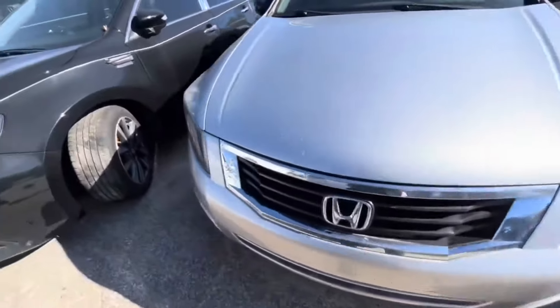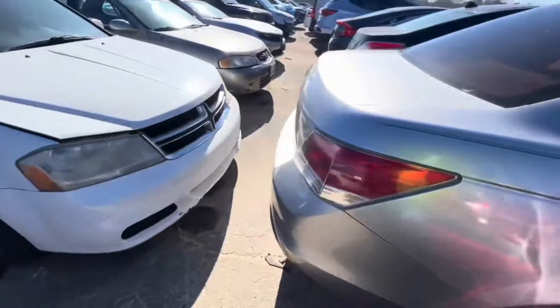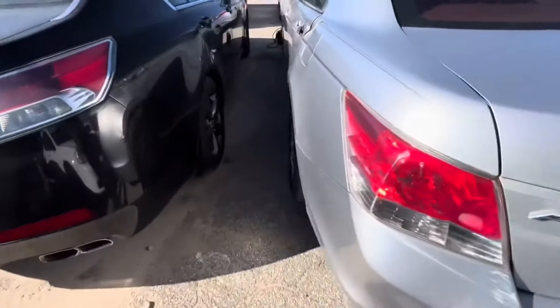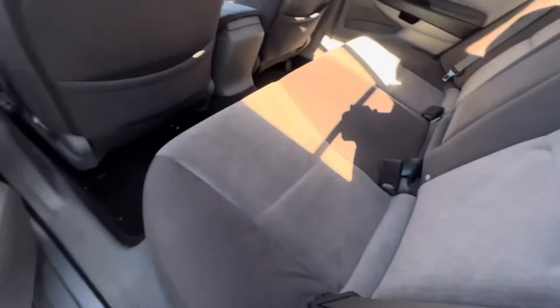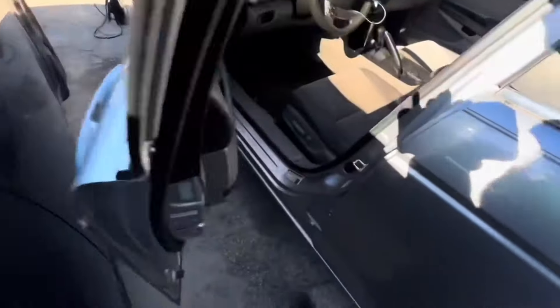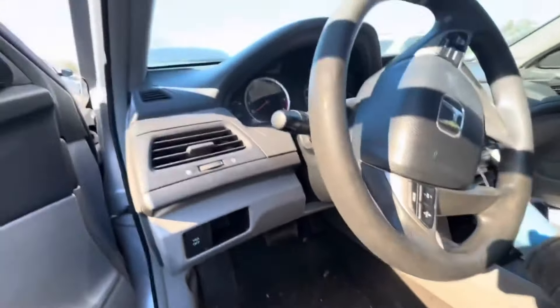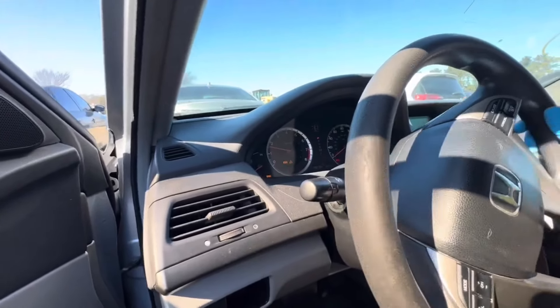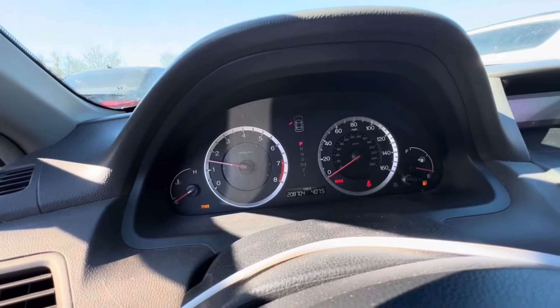Right behind it we got our Honda Accord. Y'all know we missed out on the Honda Accord right before I went out of town — it was so sad. This looks similar to the one I missed out on, but it's got a dent here. This one has 208,000 miles on it. It's got a tire pressure monitoring system light on.